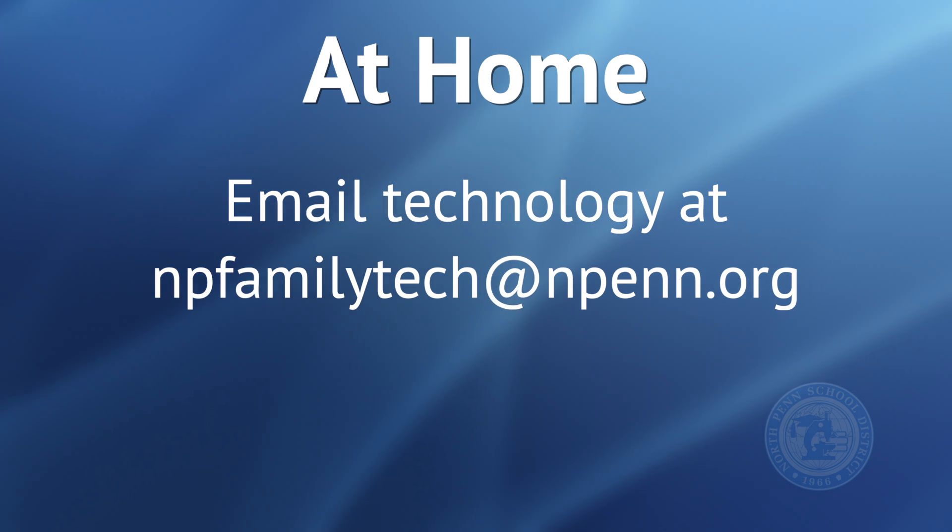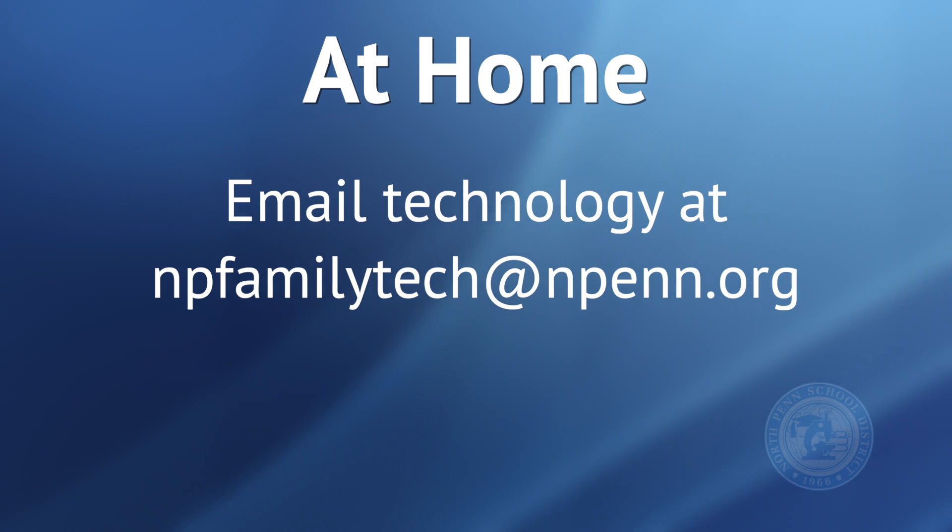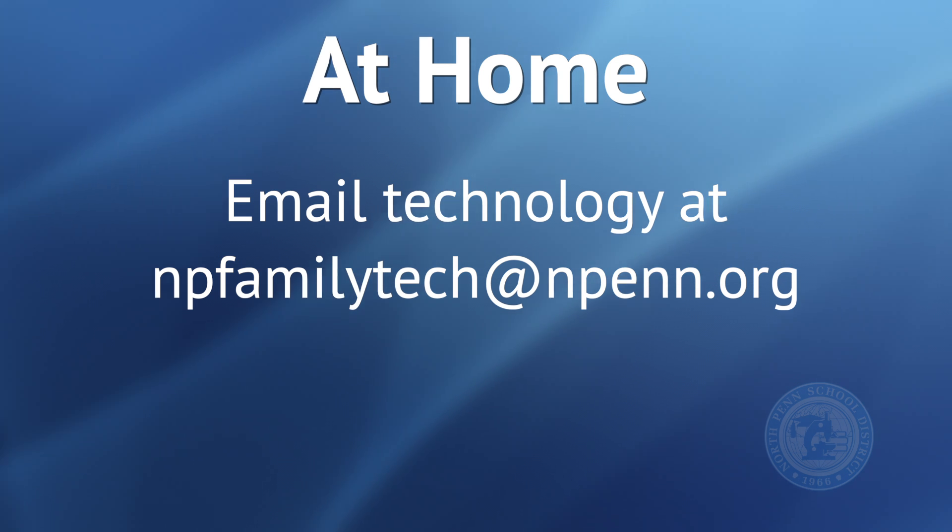If however you are completely virtual, or this is a day when you are not in the building and you are having a problem, we ask that you first send an email to npfamilytech@npen.org and someone will attempt to assist you and try to resolve your problem for you while you're at home.